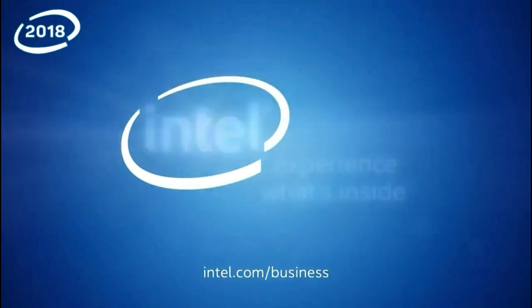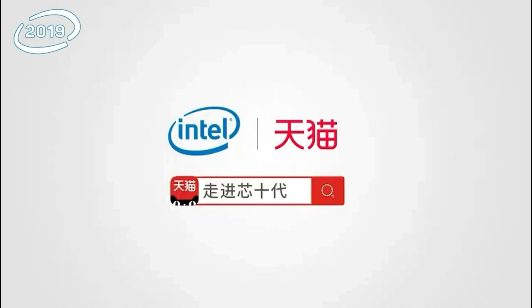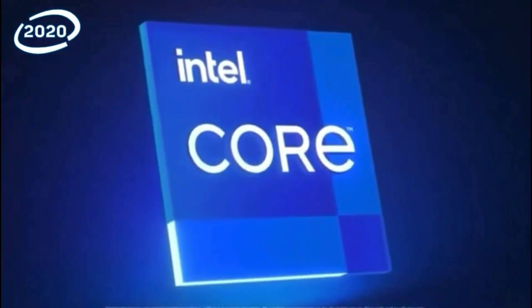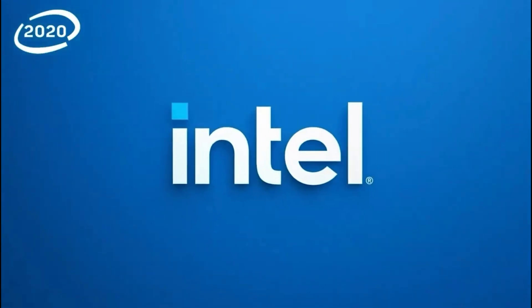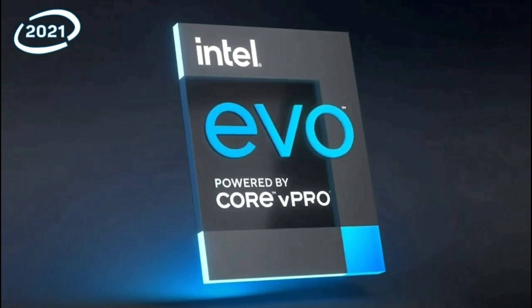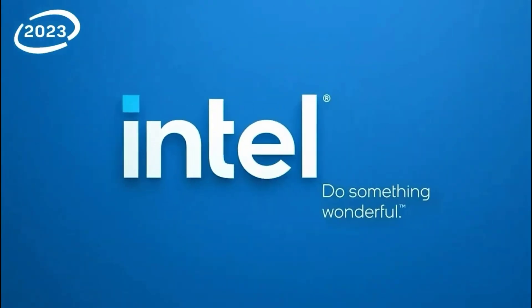Runs on Intel. Oh, it's good to know. It's good to know.